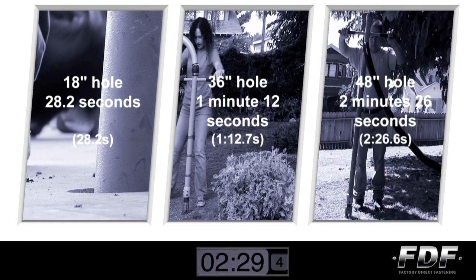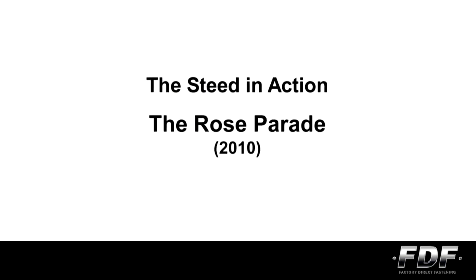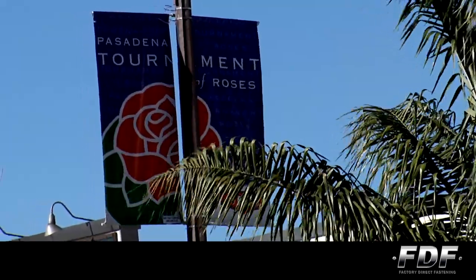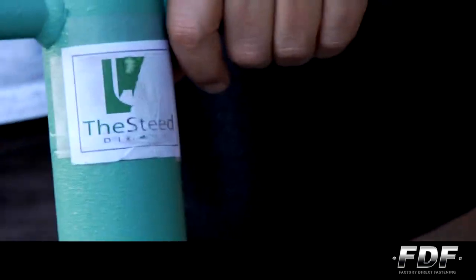A four-foot-deep hole in under two-and-a-half minutes? Quite simply, amazing. In the preparations for the 2010 Rose Parade, the Steed Digger was an essential part of the team.